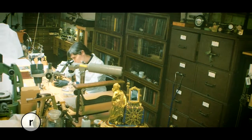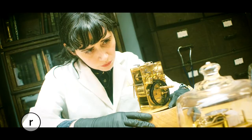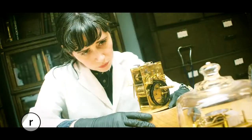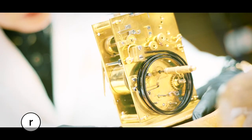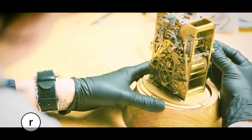In this South Seattle studio, priceless pieces from the past are brought back to life. Brittany Nicole Cox is part magician and part mechanic. Although there is an official title for what she does — antiquarian horologist — there are only a few people in the world who can do this work.